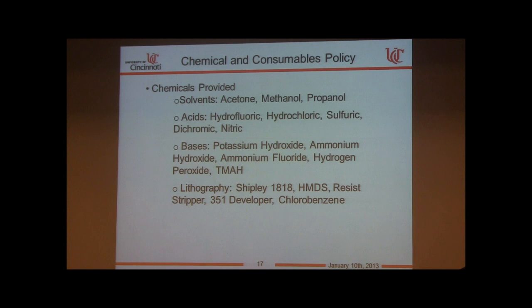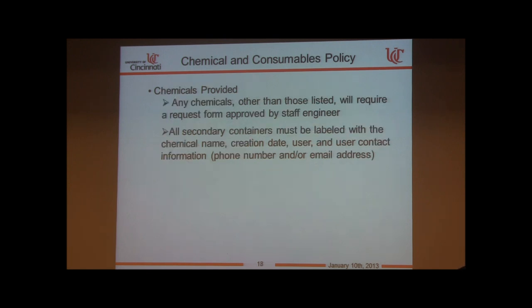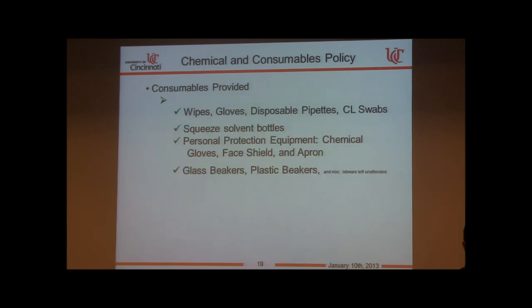We provide some chemicals and consumables. If you don't see what you need on the provided list, you must get approval to bring it in — we need to know what you're doing with it and we require the material safety data sheet. Any secondary containers you generate should be labeled with your name, the date generated, the content, and contact information such as a phone number or email.